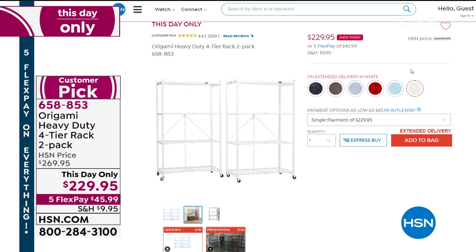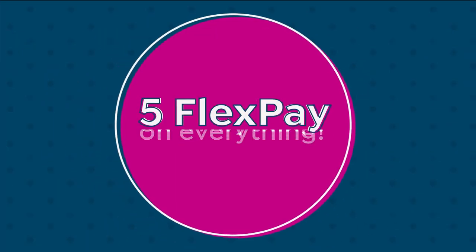That's 4.6 stars — item number 658853. Now let's move back into this wonderful world of sheets.